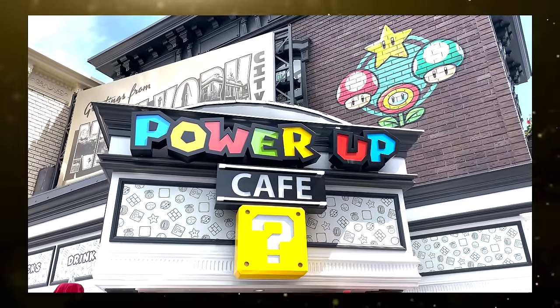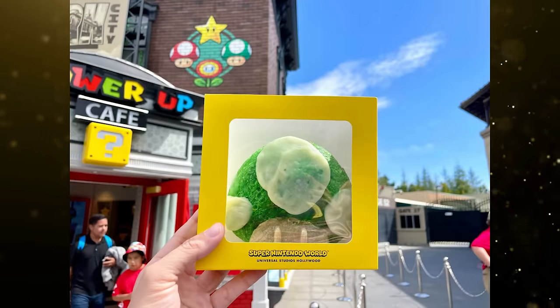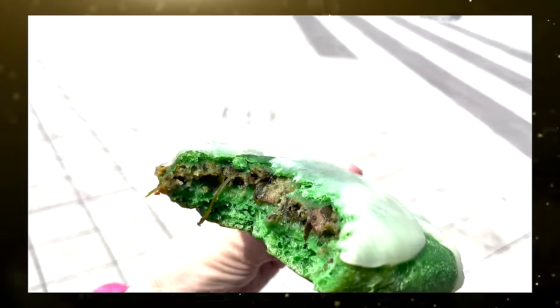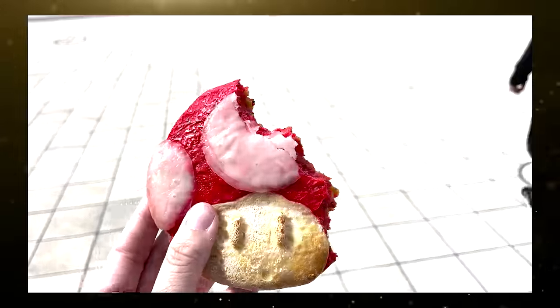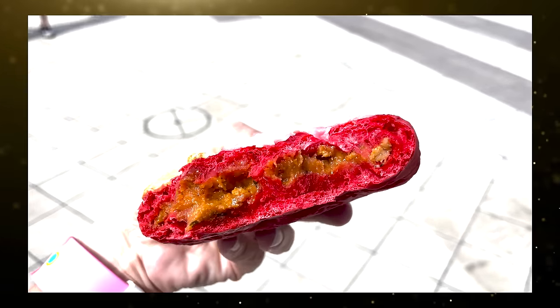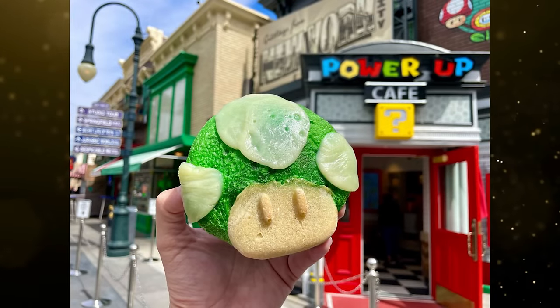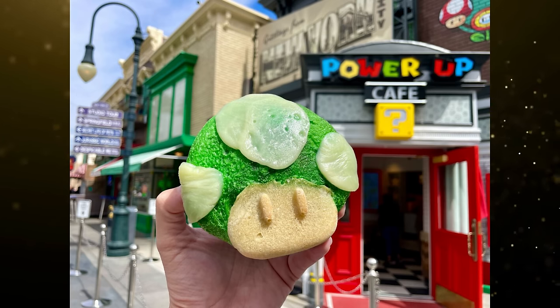On our most recent visit to Universal Studios Hollywood, we stopped by the Power-Up Cafe to try some of their new Super Nintendo-themed snacks. The cafe offers snacks and drinks themed to four different Power-Ups, with a menu completely different from Toadstool Cafe — including a Super Mushroom Calzone, 1-Up Calzone, Fire Flower Pretzel, and Super Star Popcorn. Our favorite item was the Super Mushroom Calzone, served in packaging themed to yellow question block boxes with a clear window. Packed full of pepperoni and sausage pizza filling, it's similar to a pizza skull from Halloween Horror Nights in Orlando. It's a little pricey at $13, but it's a decent-sized snack and easy to eat on the go.